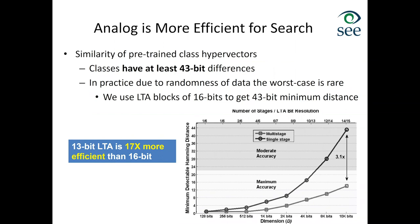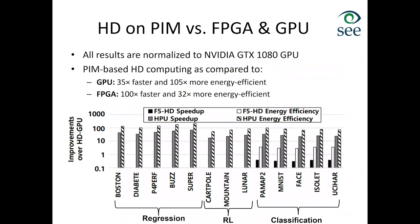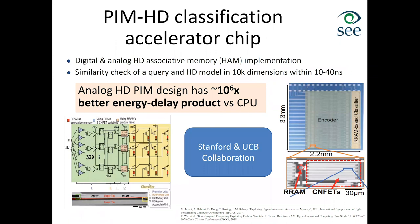Our analog design is as accurate and nearly 400 times faster than GPU, and 14 times faster than digital design. When implementing HD computing on PIM compared to FPGA and GPU, we can be as much as 100 times faster at about the same accuracy level. A recent HD classification accelerator chip designed in collaboration between Stanford and Berkeley confirmed that our analog PIM design achieves almost six orders of magnitude improvement in energy-delay compared to CPU.